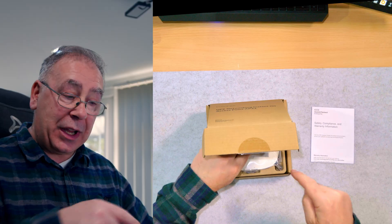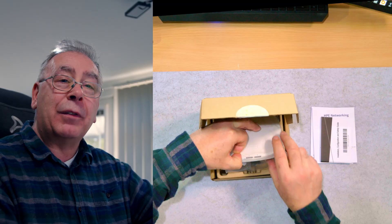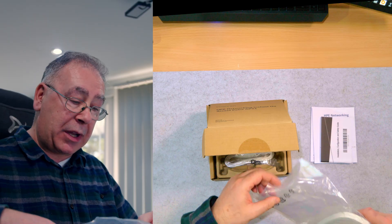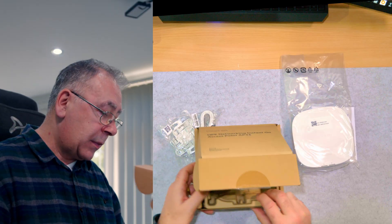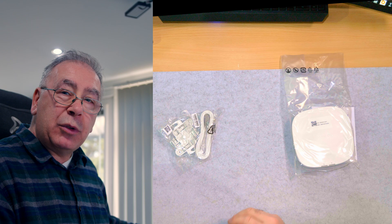This access point brings high-speed connectivity to areas of 1,500 square feet and smaller. Let's get everything out of the box and see what you get for your money. Double check - you never know, sometimes they hide things.